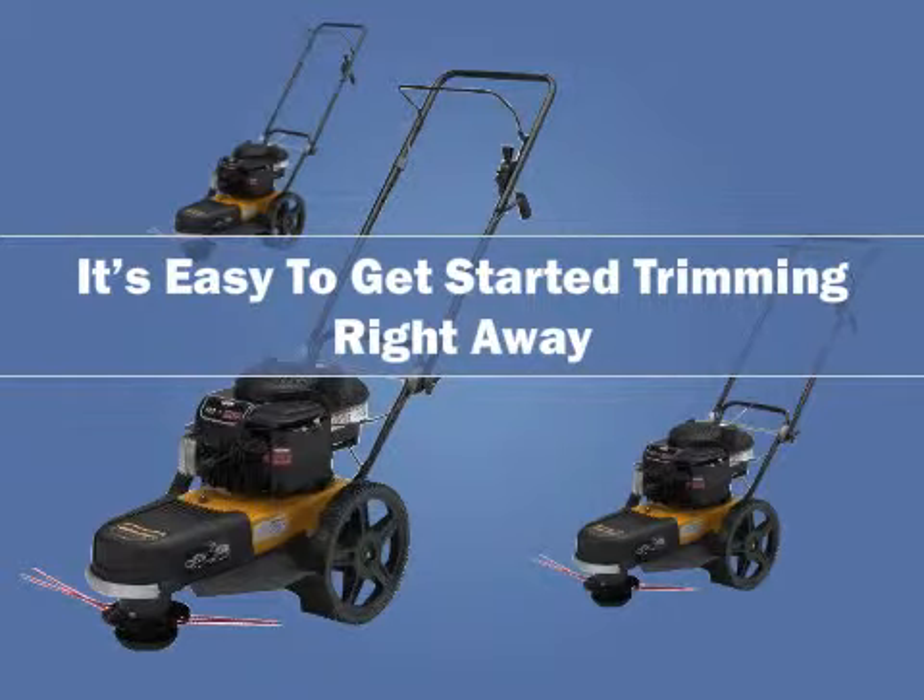One customer even said he was overwhelmed with the quality of performance. A few customers said it wasn't easy to push, but most did not say this. Based on the customer reviews, we would wholeheartedly recommend it to individuals who want a heavy duty trimmer that's easy to use.